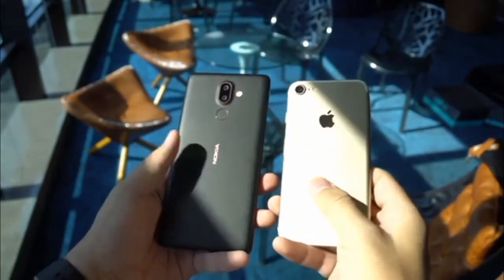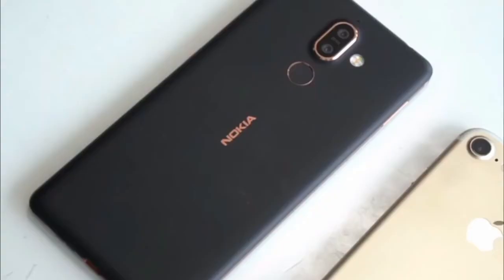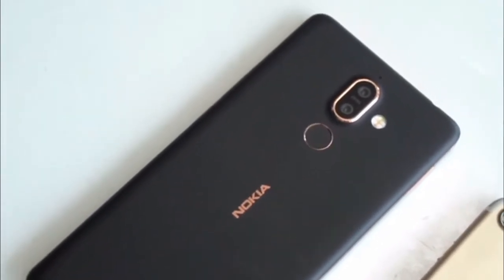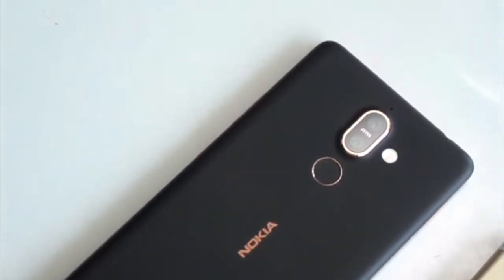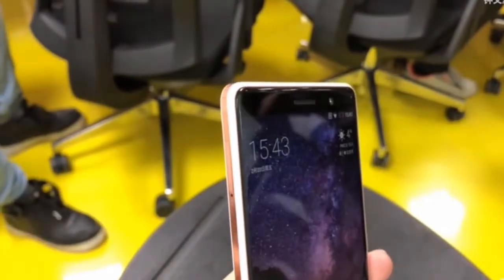In contrast, the Nokia 7 came with Android 7.1.1 Nougat, though it received an update to Android 8.0 Oreo last month. The smartphone has a 5.2-inch Full HD 1080x1920 pixels IPS display.